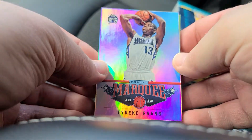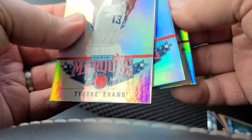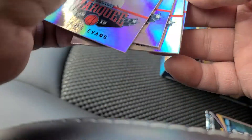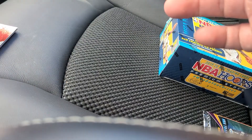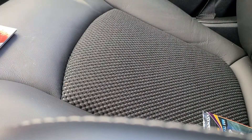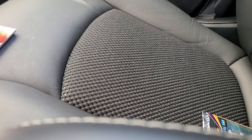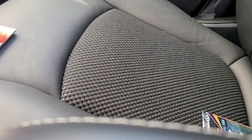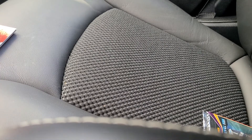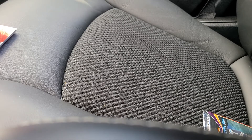Tyreke Evans, Al-Farouq Aminu, and Tony Parker. Not sitting cards though. All right, as I said we're going to save that Prism pack for last and see if that $75 dollar gamble was worth it. Probably have a better shot of going to the casino and dropping $75 bucks on black, but we'll see how it goes.